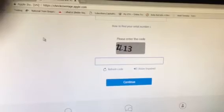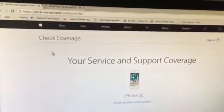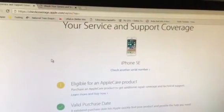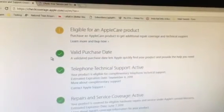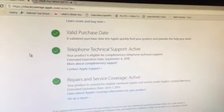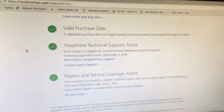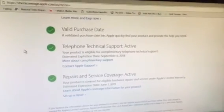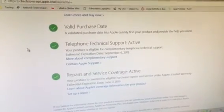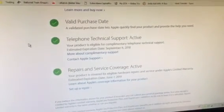I have already entered my iPhone SE device details. I get the following results: service and support coverage for iPhone SE — I have a valid purchase, technical support by telephone until September 6, 2018, and a warranty period for repairs and service coverage until June 7, 2019. I purchased my iPhone SE on June 7 last year, so I got a one-year warranty period.